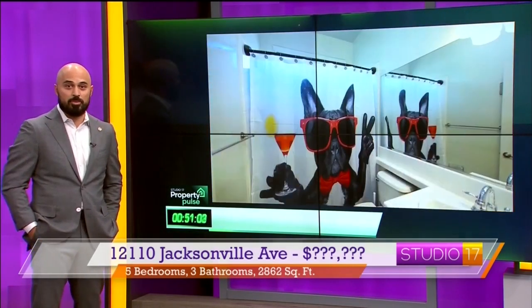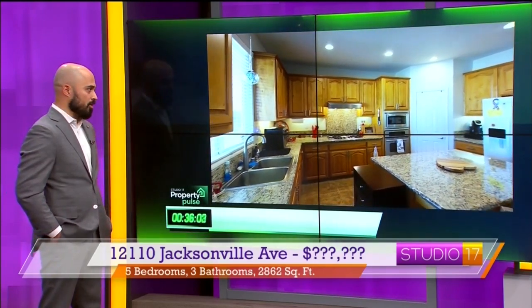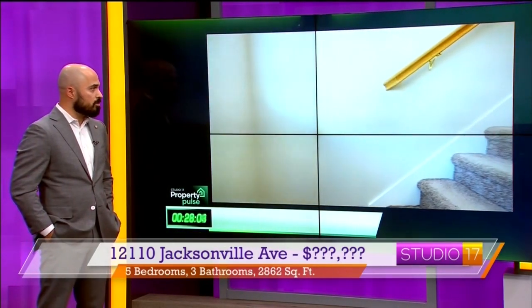Here we have Jacksonville. Now this house — I've got to say — is the best bang for your buck as far as square footage goes in the Northwest. I'm going to stand by that. It is a huge property with pool, amazing backyard, really great size. Five-bed, three-bath home, almost 2,900 square feet. It's a big house. It's a two-story home with one bedroom downstairs and the rest upstairs.